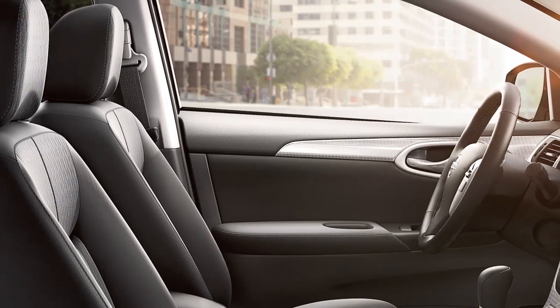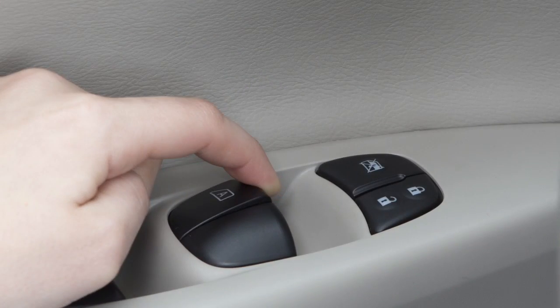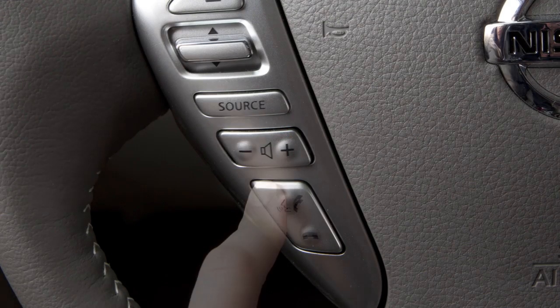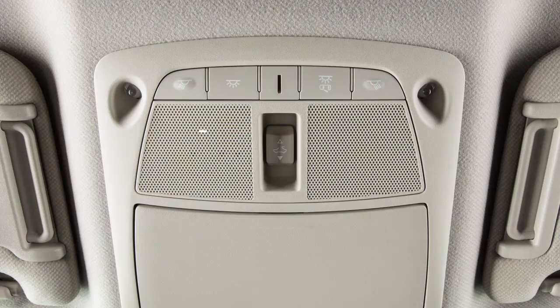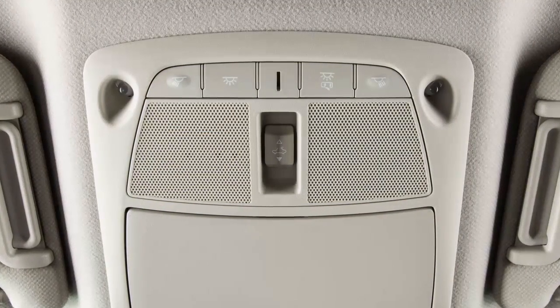When using the Bluetooth system, keep the interior of your vehicle as quiet as possible. Close windows and direct air vents away from the roof and your face. To give a voice command, press and release the phone send button on the steering wheel. The in-vehicle microphone receives the command and the system provides voice feedback when the command is accepted.